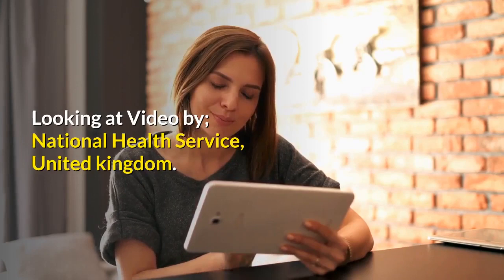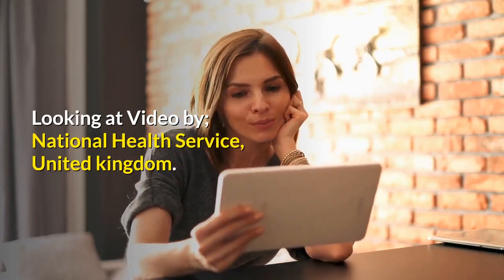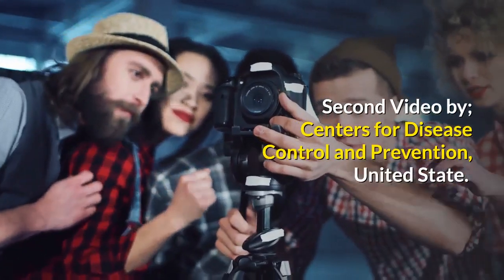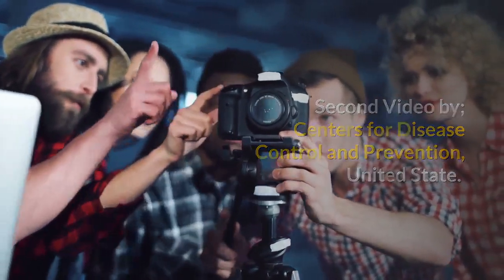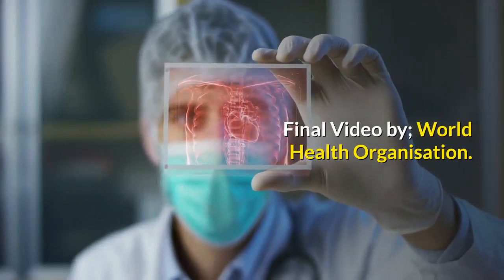Looking at a video by the National Health Service, United Kingdom, a second video by the Centers for Disease Control and Prevention, United States, and a final video by the World Health Organization.